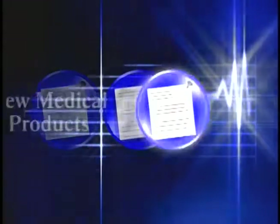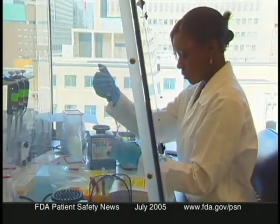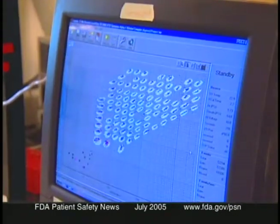FDA has approved the first DNA-based test to help detect cystic fibrosis. The test, called the TaggEtt Cystic Fibrosis Kit, is made by the Canadian company TM Bioscience Corporation. A DNA sample from the patient's blood is analyzed for a group of variations in the gene causing cystic fibrosis — the CFTR gene.